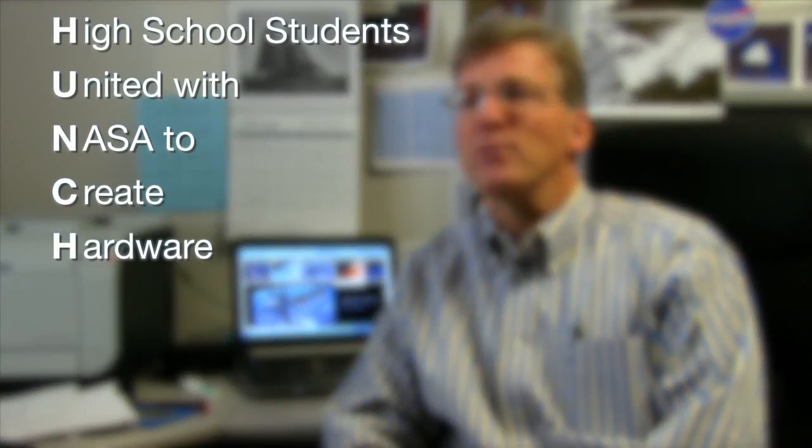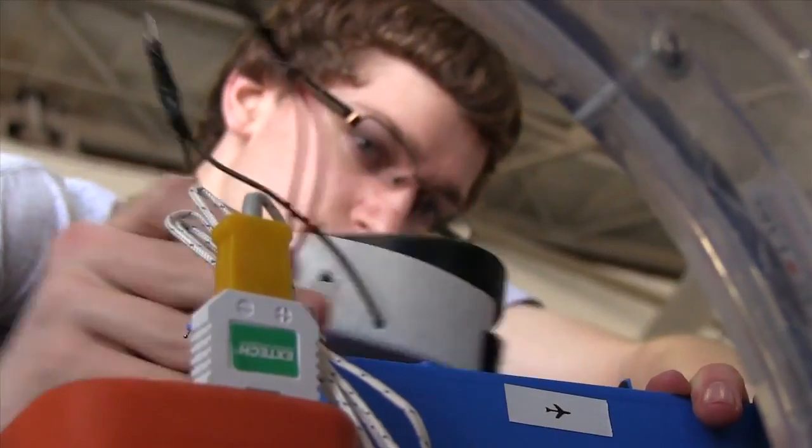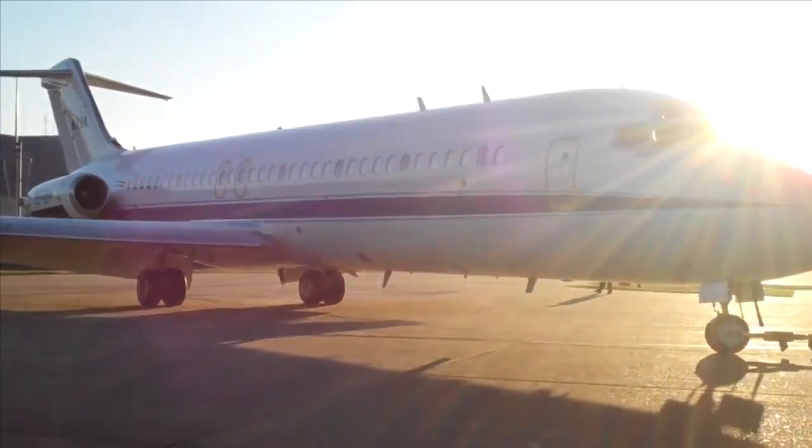HUNCH is a partnership that we have with the NASA program. HUNCH stands for High School Students United with NASA to Create Hardware. The NASA group has given us the opportunity to develop some experiments and test them out on, ultimately, the zero-G plane.